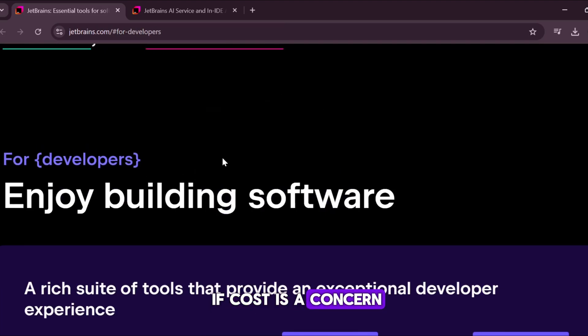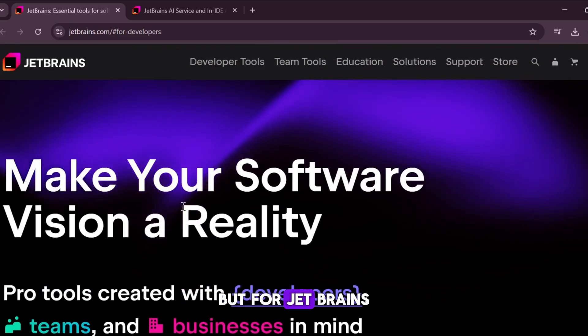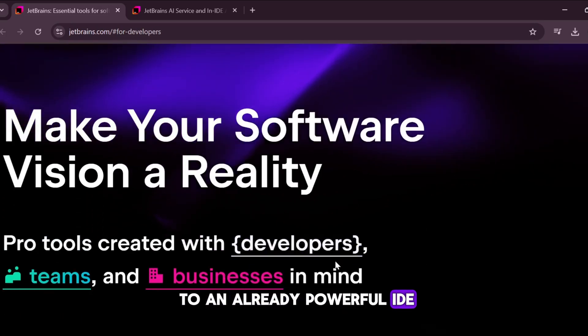If cost is a concern, free alternatives may be worth considering, but for JetBrains users, the Assistant is a solid addition to an already powerful IDE.